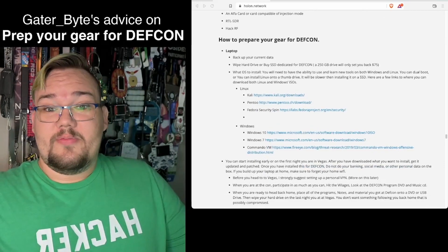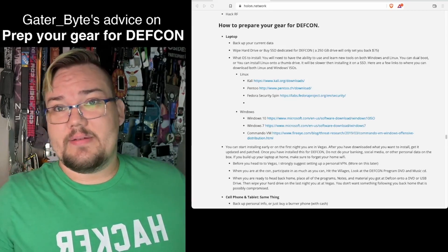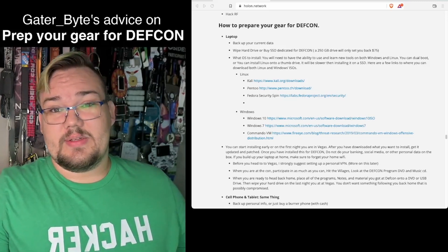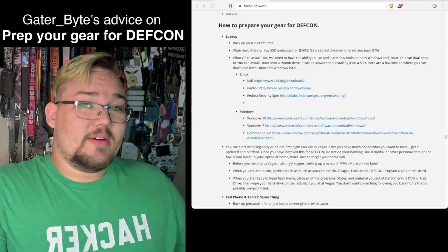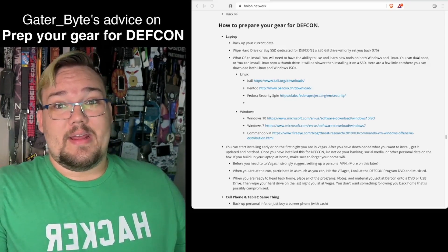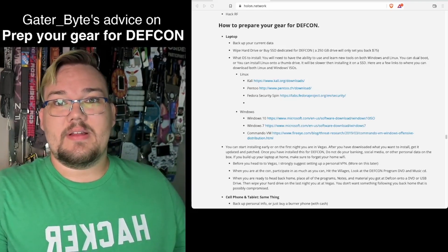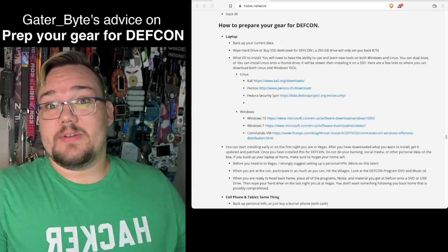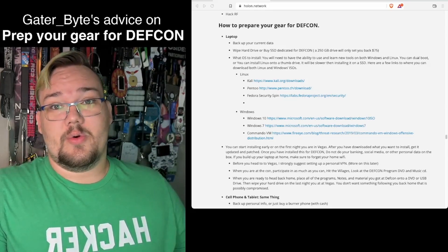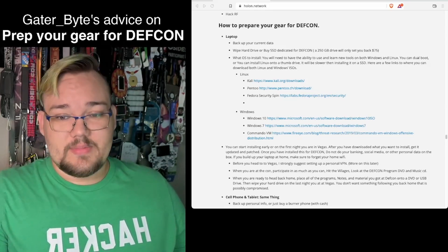So how do you prep your gear? Definitely back up your current data on your laptop and wipe the hard drive, or buy an SSD. They're not super expensive — about $25 gets you 250GB, and $100 can get you a terabyte typically. Whether you load up an OS and VMs or just one dedicated operating system, this is a solid easy plan to protect your data and avoid exposing your personal information. It doesn't take very long to reinstall an OS on a brand new drive.